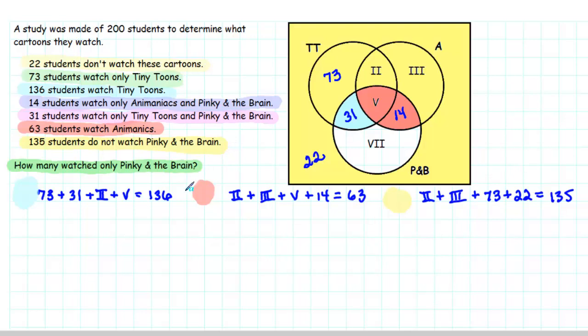We've used all the clues, so let's use these equations to figure out the number of students in each missing region. In the first equation, we subtract 73 and 31 from 136, giving us 32. So Region 2 plus Region 5 equals 32. In the second equation, we subtract 14 from both sides, giving us Region 2 plus Region 3 plus Region 5 equals 49. In the third equation, we subtract 73 and 22 from both sides, giving us Region 2 plus Region 3 equals 40.